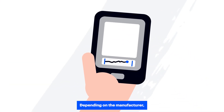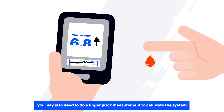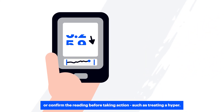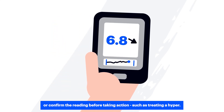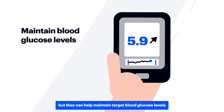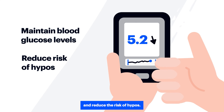Depending on the manufacturer, you may also need to do a finger prick measurement to calibrate the system or confirm the reading before taking action, such as treating a hyper. CGM can take time to get used to, but they can help maintain target blood glucose levels and reduce the risk of hypos.